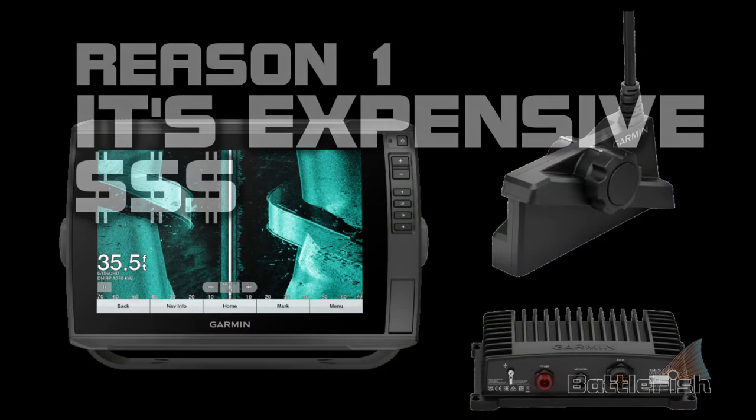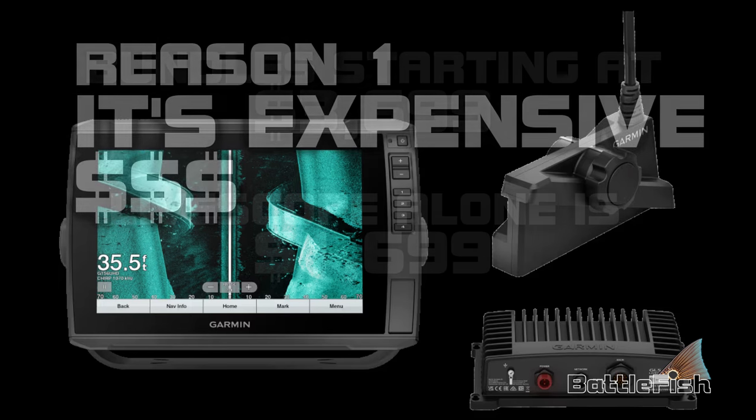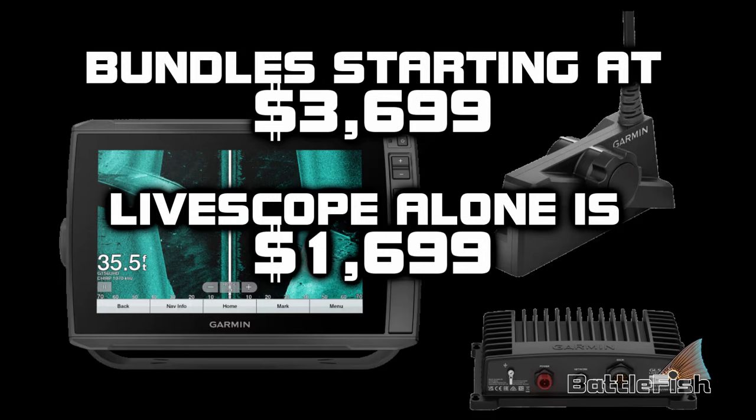Reason number one: it's expensive. Bundles starting at three thousand dollars for a nine-inch or ten-inch screen — which, by the way, is too small — and twelve-inch chartplotter bundles from three thousand seven hundred dollars to six thousand dollars. The cost may not be for you.